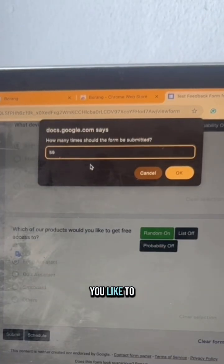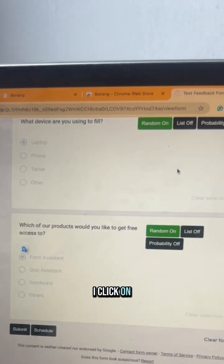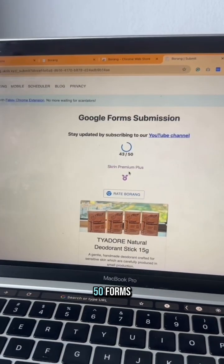The form asks how many responses you'd like to generate. I say I would like to generate 50, click 'OK', and it counts from 1 to 50, giving me my 50 form submissions.